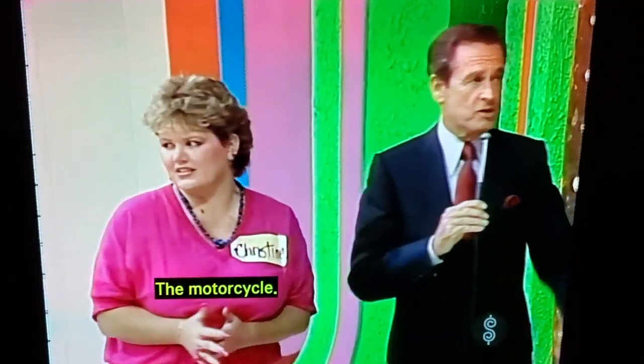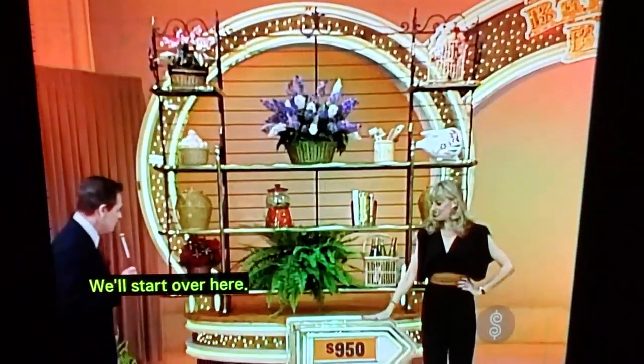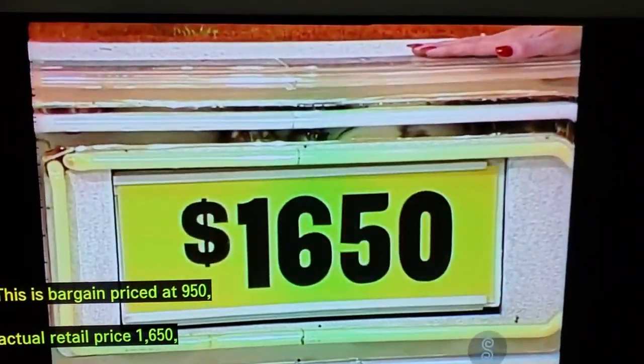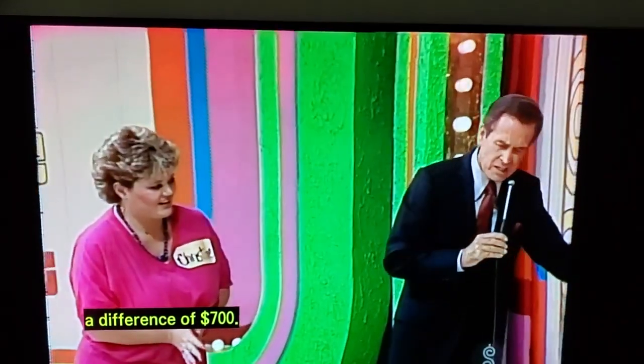The motorcycle. She says the motorcycle is the bigger bargain. We'll start over here. This is bargain price at $9.50, actual retail price $1,650, a difference of $700.